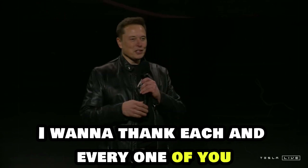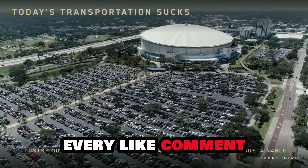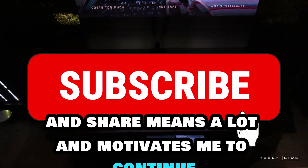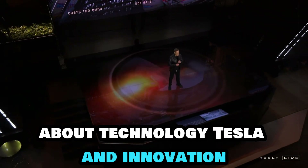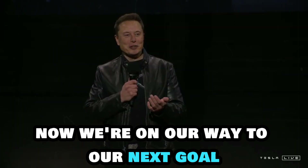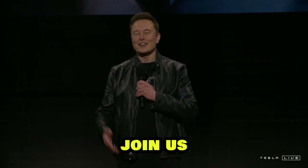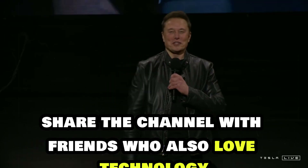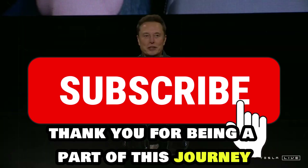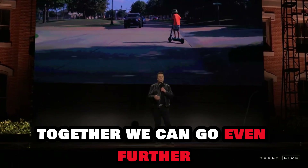I want to thank each and every one of you who are part of this incredible community from the bottom of my heart. Every like, comment, and share means a lot and motivates me to continue bringing you quality content about technology, Tesla, and innovation. We're on our way to our next goal: 1,000 subscribers. If you're not a subscriber yet, join us. Share the channel with friends who also love technology so this community can continue to grow. Thank you for being a part of this journey. Together, we can go even further.